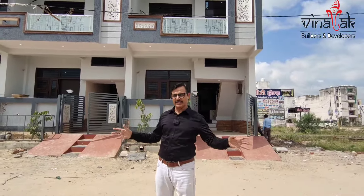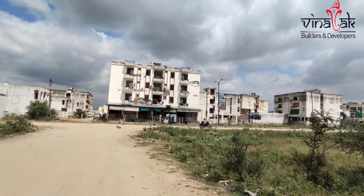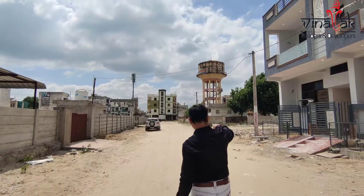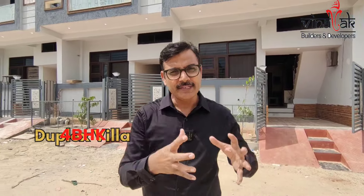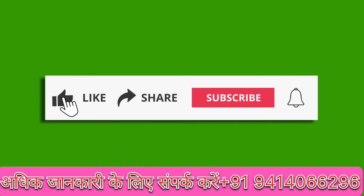This place is at Calvara Road, Royal City, and this is a 40-foot road. This is a market area of 120 feet, and here is a water tank and a park.